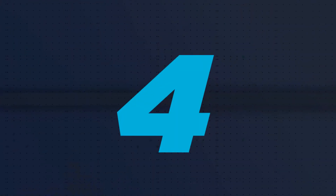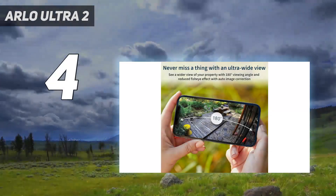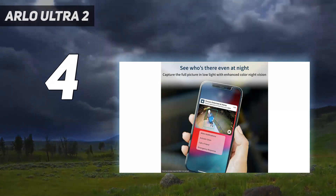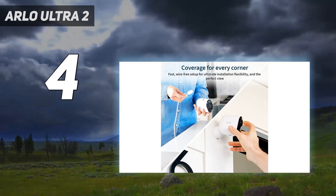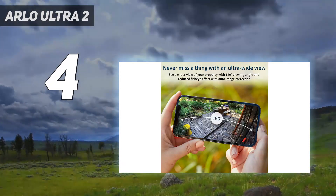Coming in at number 4: the Arlo Ultra 2. The Arlo Ultra is the best outdoor security camera if price is no object. Not only does it deliver the best video quality, but it also uses that extra resolution to enable digital track and zoom, which makes it easier to follow and identify a person as they move across the frame.